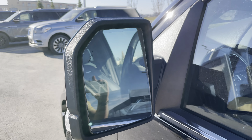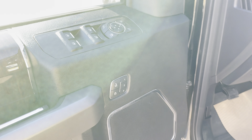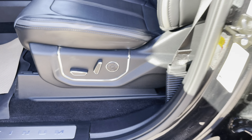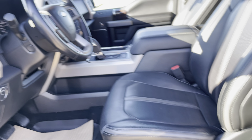Blind spot information system — if someone's in your blind spot you're gonna be able to see them by that orange flashing light. Seat memory there, power folding mirrors, and massaging seats.